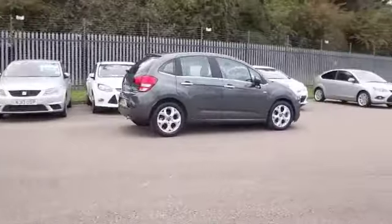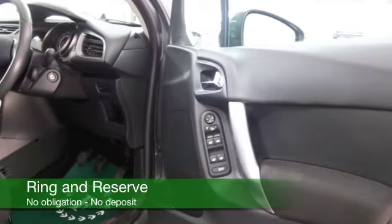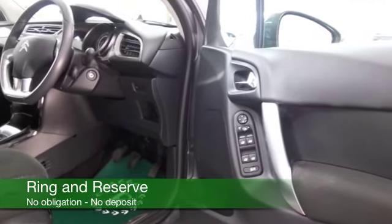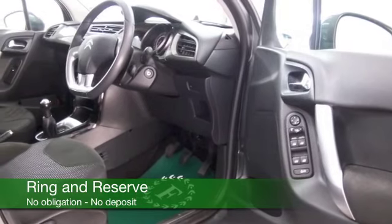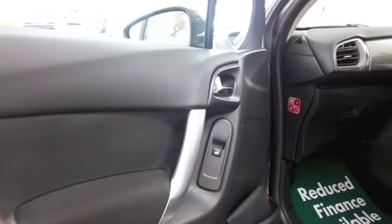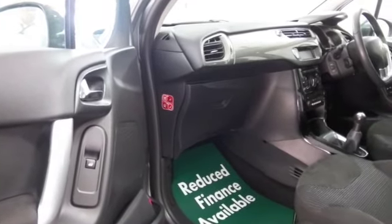I think you'll find this will be economical — about 50 odd to the gallon on that longer run. As good as new with just over 9,000 miles on the clock, this has a cloth interior with some lovely detailing, very comfortable, Bluetooth on board for your hands-free calls, and a great set of alloys as well.